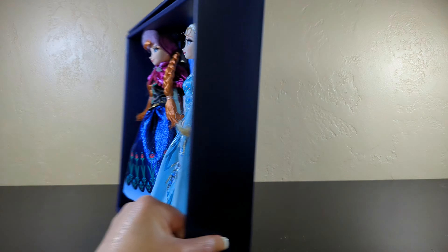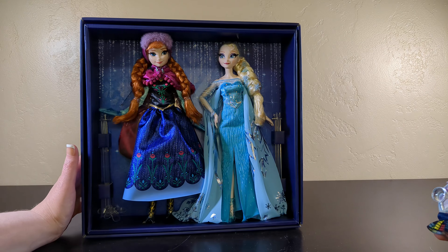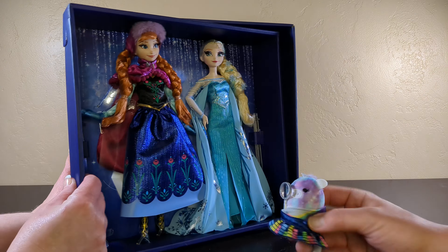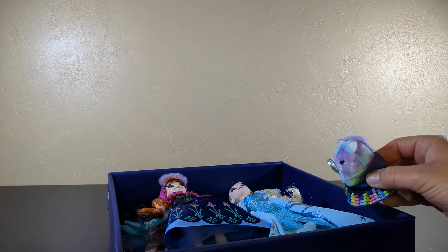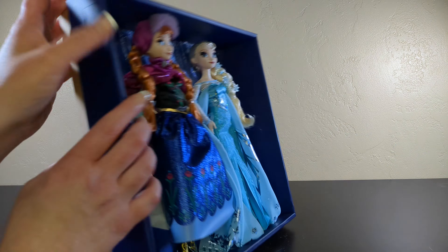Mattel makes some really, really, really good stuff, but it's all like the really high-end price tag. Like, I have some great Mattel dolls — I'm not knocking Mattel. They make some really nice stuff. It's just you gotta spend some coin to get the really nice stuff.